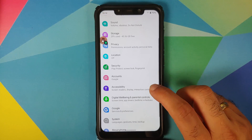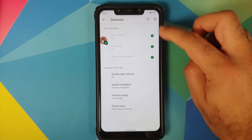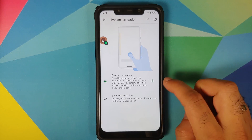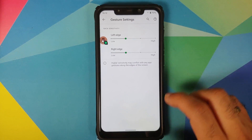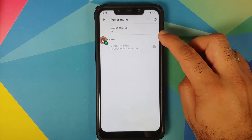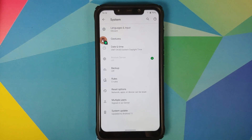Going into System, Gestures — the quick gestures are not going to work because they use the Soli radar on the Pixel 4 XL. Everybody knows with the Pixel 5, Google ditched that as well. You do have system navigation with two options: three-button or gesture navigation. With gesture navigation you can configure the sensitivity of the left and right edge. Device controls help with the Android 11 Easter egg to catch different cats.